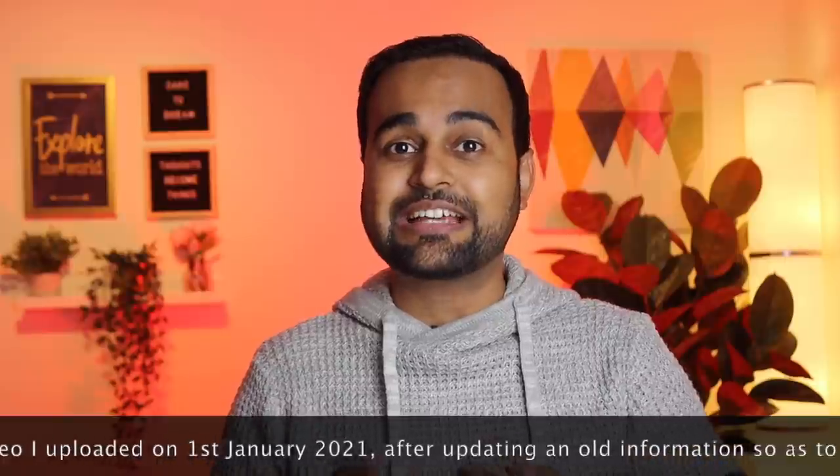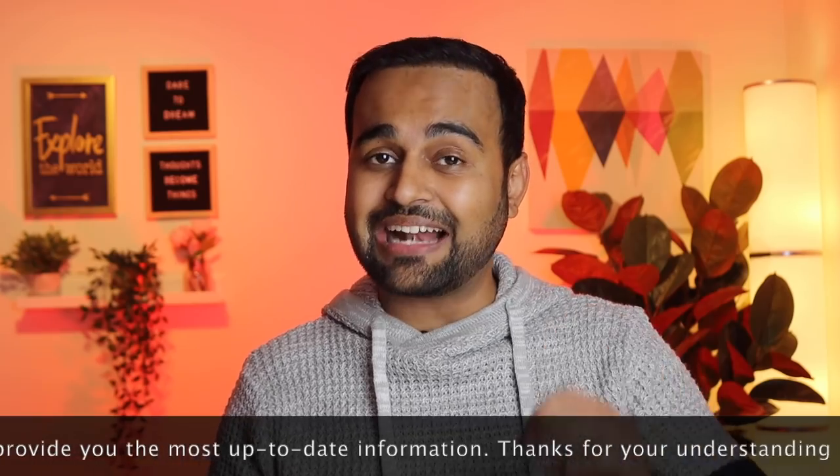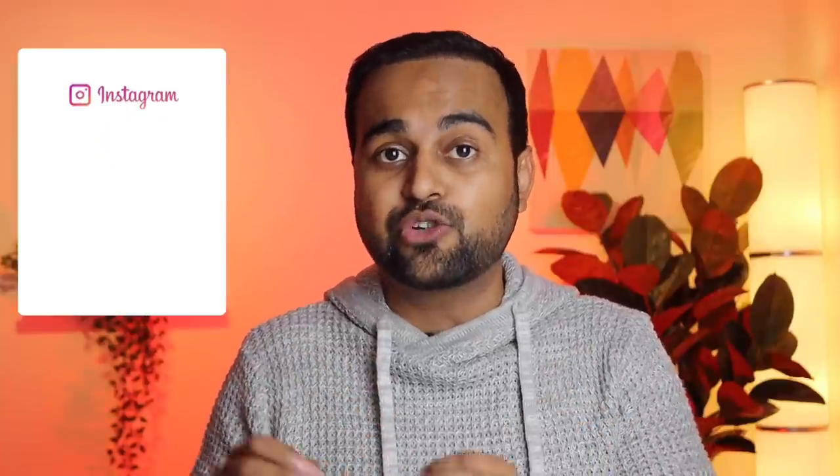In this video we are going to discuss the top five must-do things that you should do exactly after landing in Canada, maybe in the first couple of weeks or so. You may or may not be aware about these points, so I would request you to watch this video till the end because there are very important and crucial points. Things are not the same as 2020. So without any further ado, let's start discussing the top five must-do things soon after landing in Canada, whether you're a student or a permanent resident.